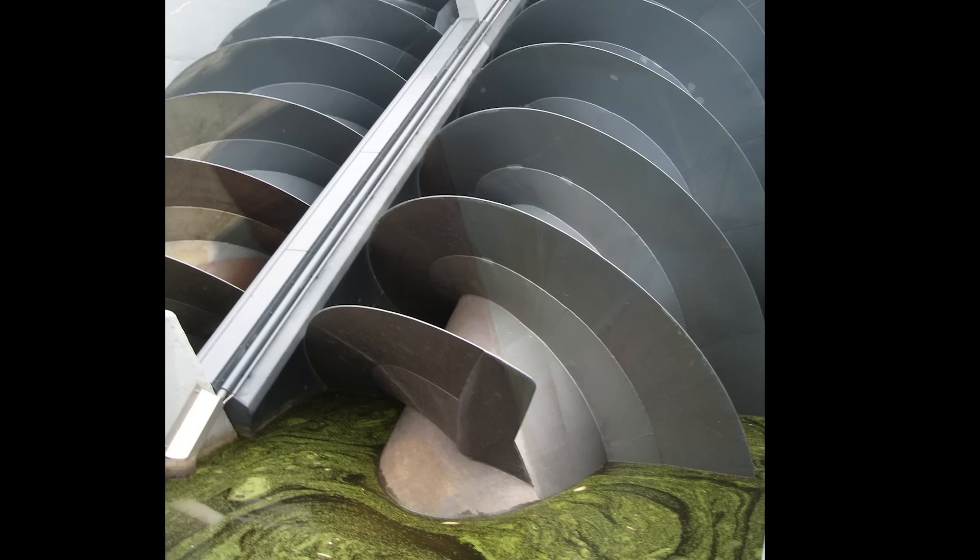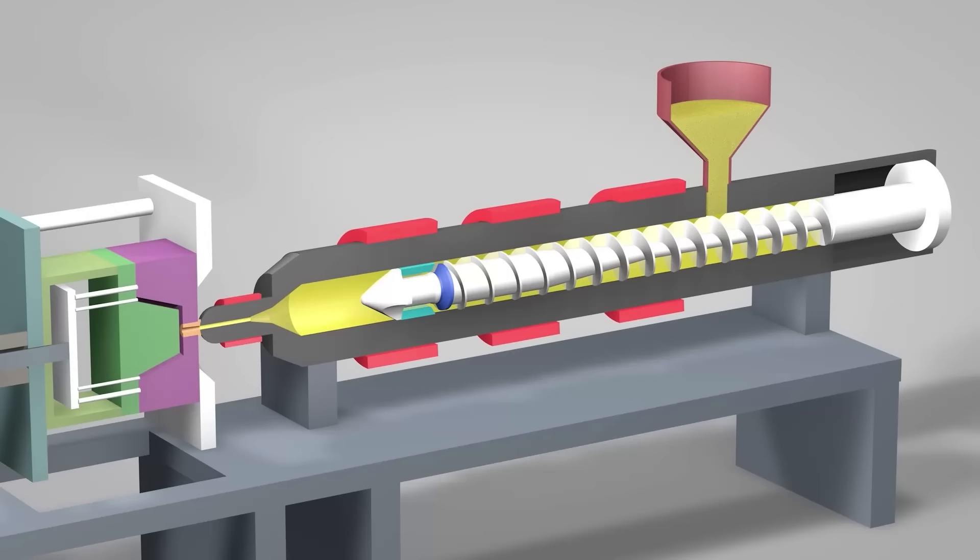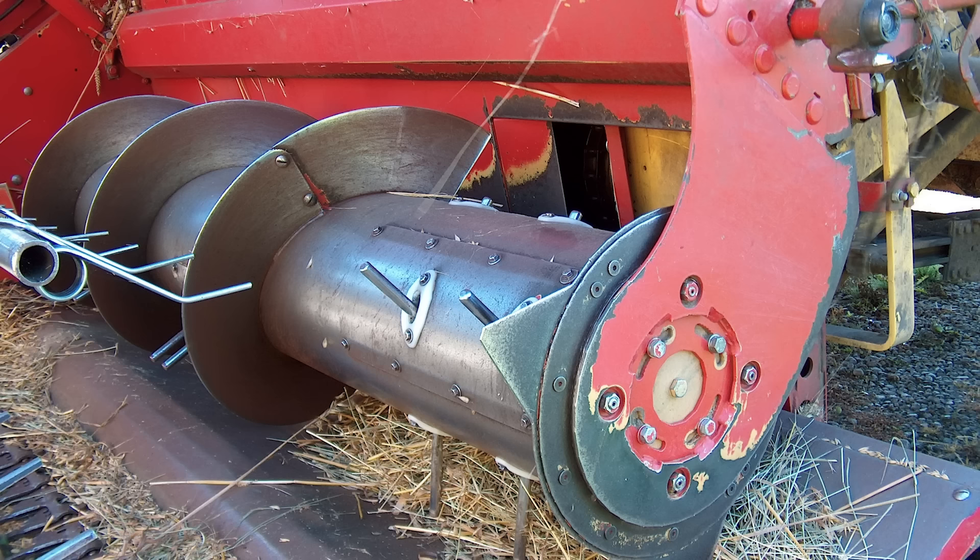Water screws were making Egypt the breadbasket of the Mediterranean. While primarily used to convey water throughout the ages, as it still is sometimes today, the water screw is beneficial — if not critical — for other uses like plastic injection molding, snow blowers, chocolate fountains, or combine harvesters. You're looking at an idea well over 2,000 years old, and a better way hasn't yet been found.